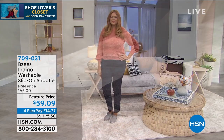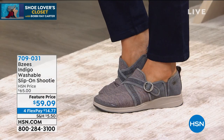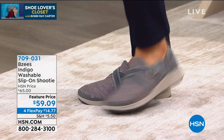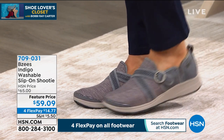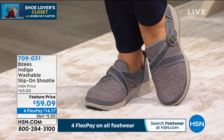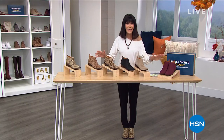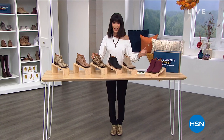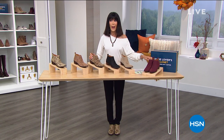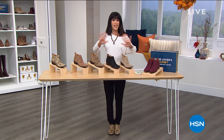On top of everything else, just to share with you today, everything in the footwear world is available on four flex pay. So you have four flex pay. And if that's not good enough — it's already the holidays. We're into our extended return policy. No matter what you were looking at today in the shoe world, you have to the end of January to make all of your returns. Whether you're shopping for yourself or shopping for someone else, this is the day to do it.